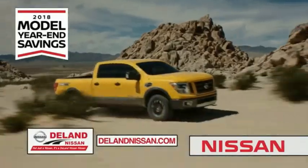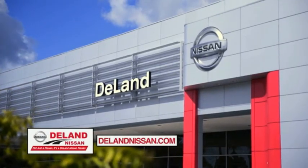It's not just a Nissan, it's a Deland Nissan.